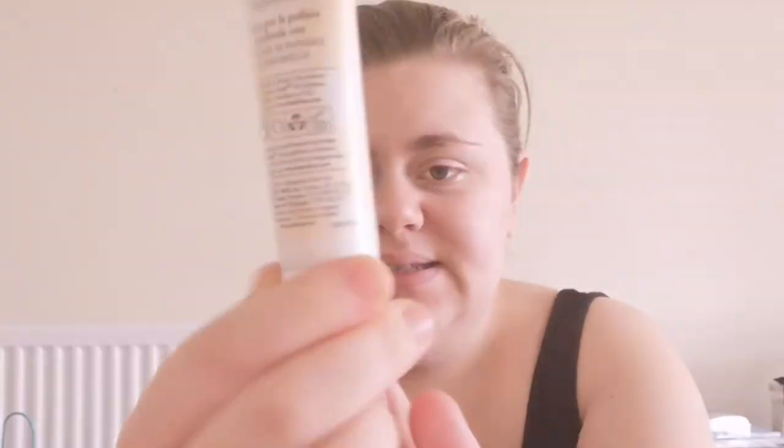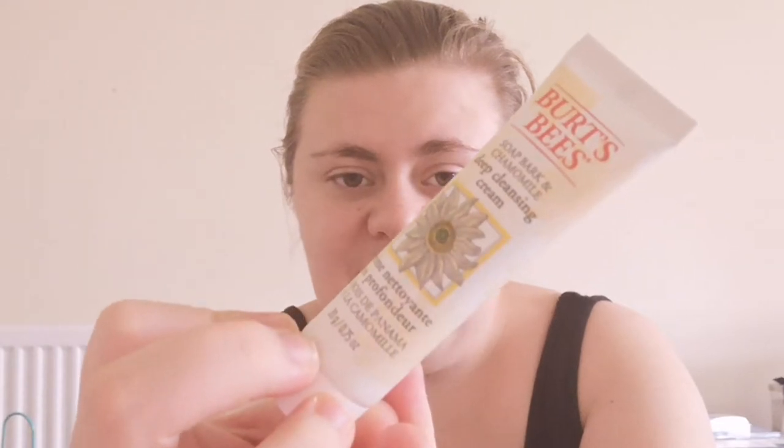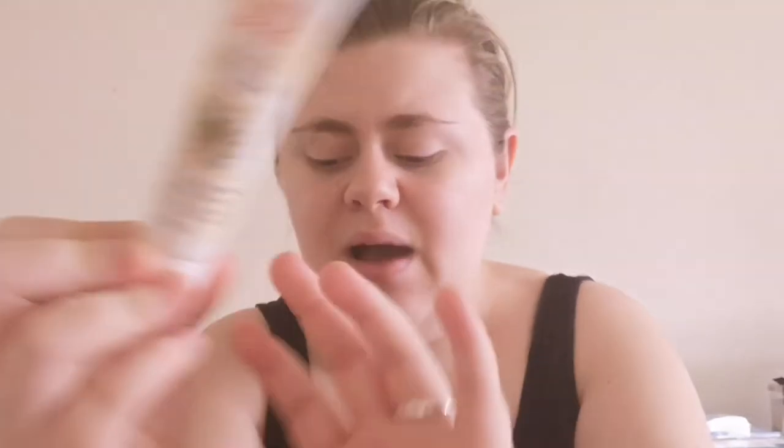The next product is one of my favourites: the Burt's Bees soap bark and chamomile deep cleansing cream. This is an amazing sample — it's a 20 gram sample. I've heard this product is absolutely incredible so I really want to give it a go.